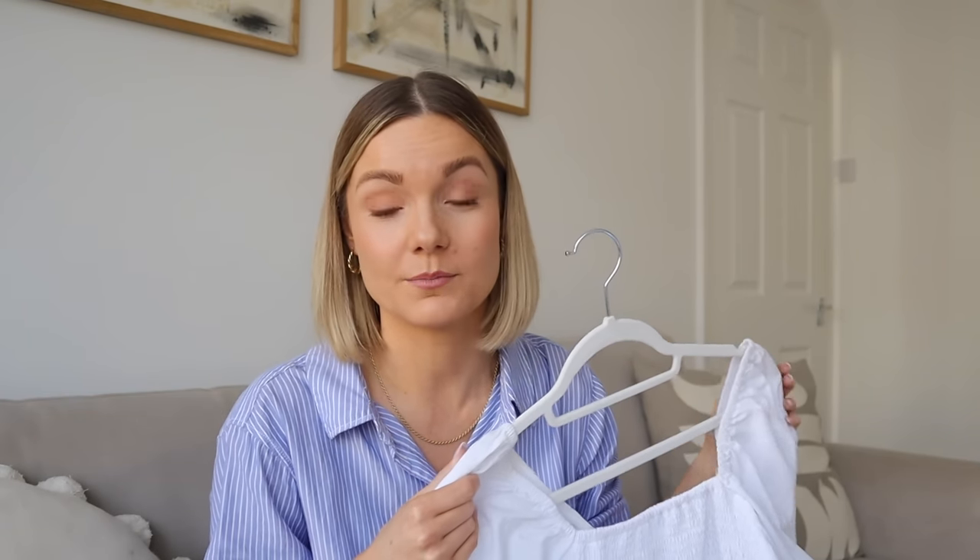Another brand to mention is Dish - it's an Australian brand that specialises in linen. Their dresses are stunning, the shapes are just beautiful, and the quality of the linen is amazing too. Definitely check those out.